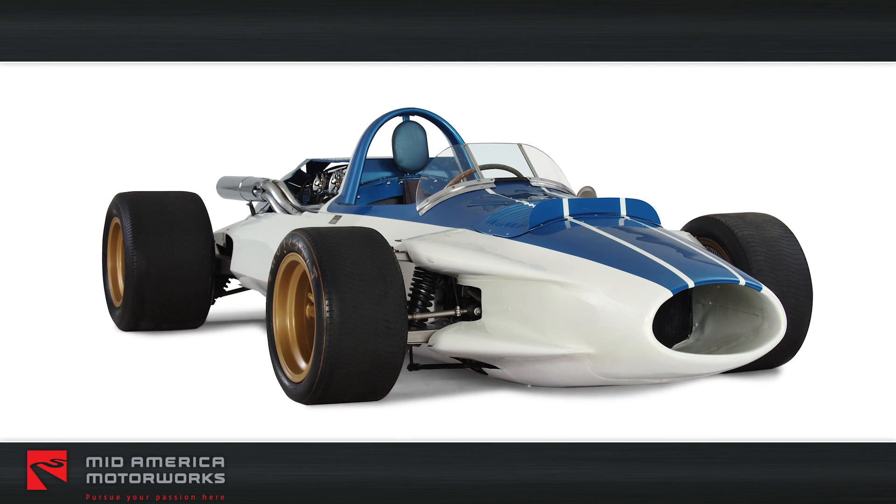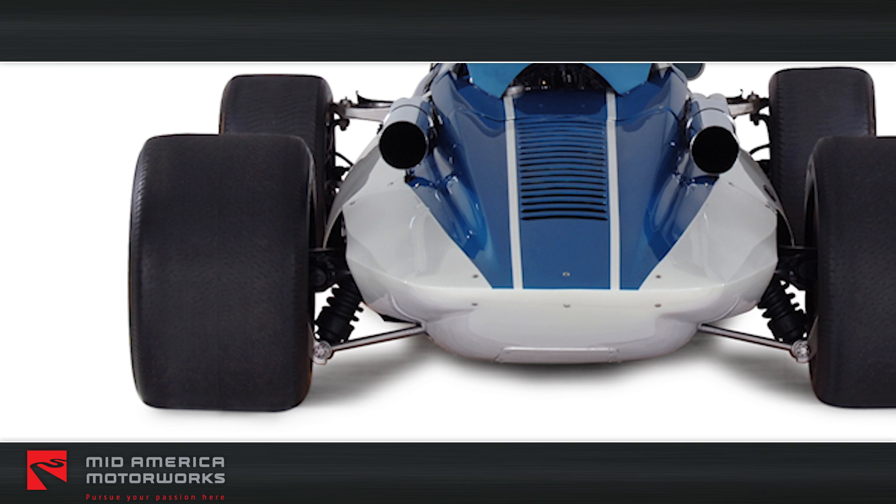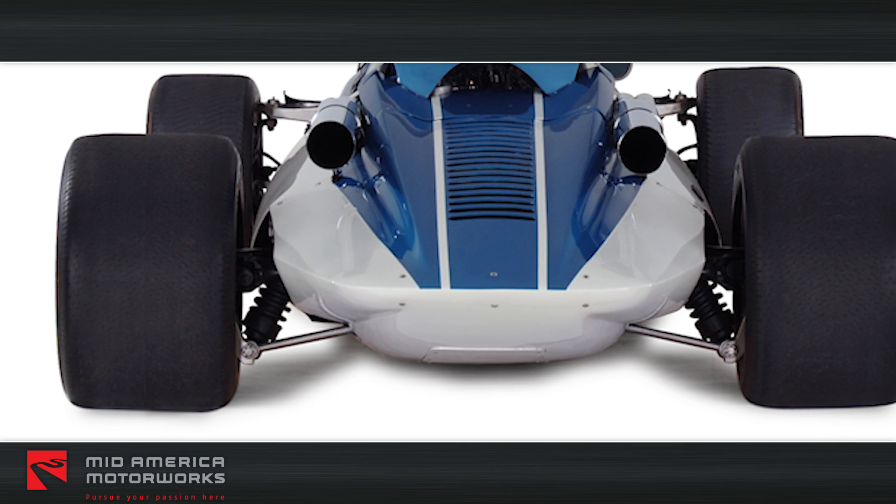The rear suspension permits independent action of each wheel. The independent rear suspension design became the basis of the 1963 Corvette Stingray suspension.